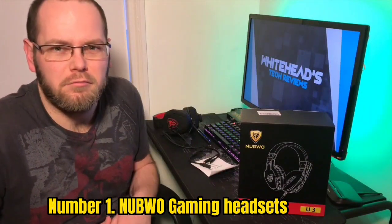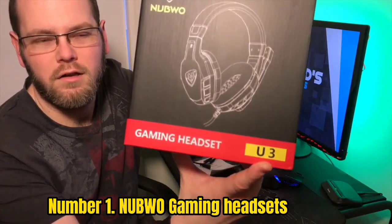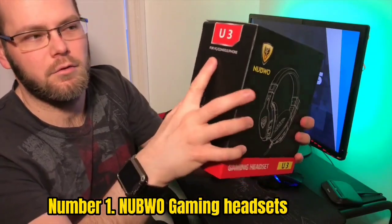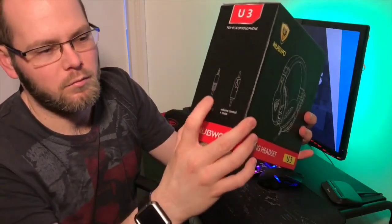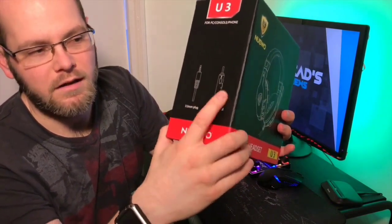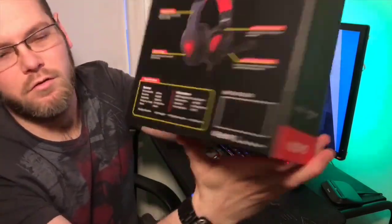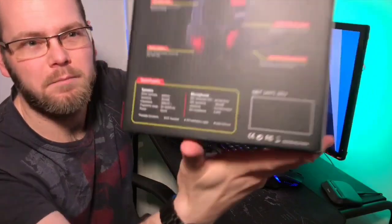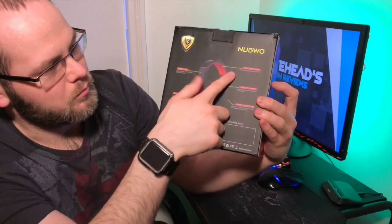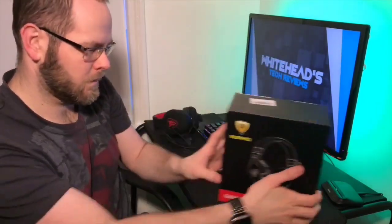Number 1: Nubwo Gaming Headset. It features dual FIFTEM speaker drivers designed to deliver a detailed, balanced soundscape with ultra-low distortion for games, music, movies, and more. Along with that, it comes with a noise-canceling microphone that can capture your voice without background noise, which is also useful if you are recording gameplay videos. It also comes with an inline audio control option so you can easily adjust the volume and mute the microphone without going into extra settings.